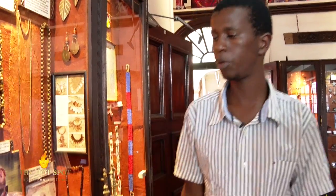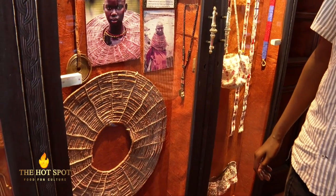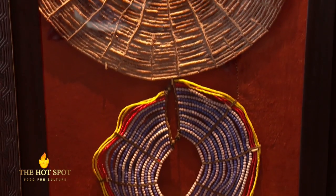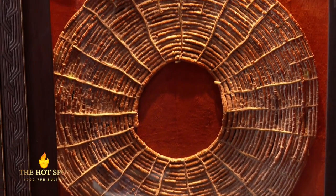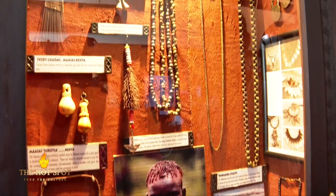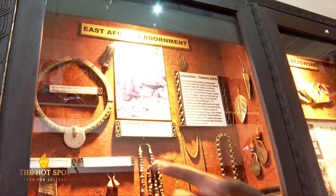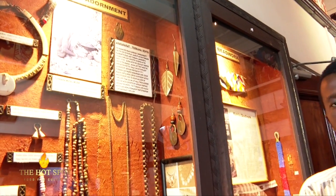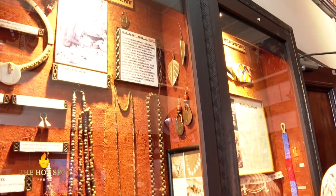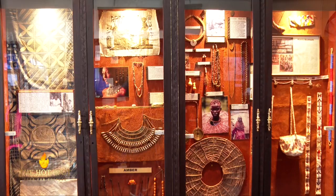We have some jewelleries that were used by the nomadic communities in Kenya. We have the surutia, which was believed to be a fertility symbol. We have some ivory charms which were given to a newborn baby or a favourite boy. Towards the extreme end, we have an iron bracelet which was worn by a Maasai man to symbolize that he had at least one circumcised son.